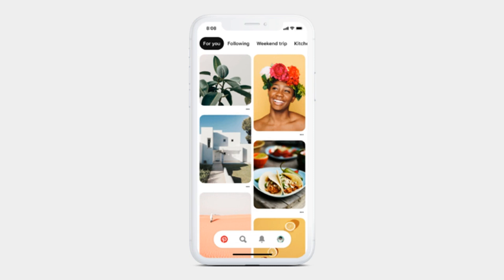Pinterest's updated mobile app has started rolling out globally and will continue to roll out to all users over time. For more on this story, visit the news article link.